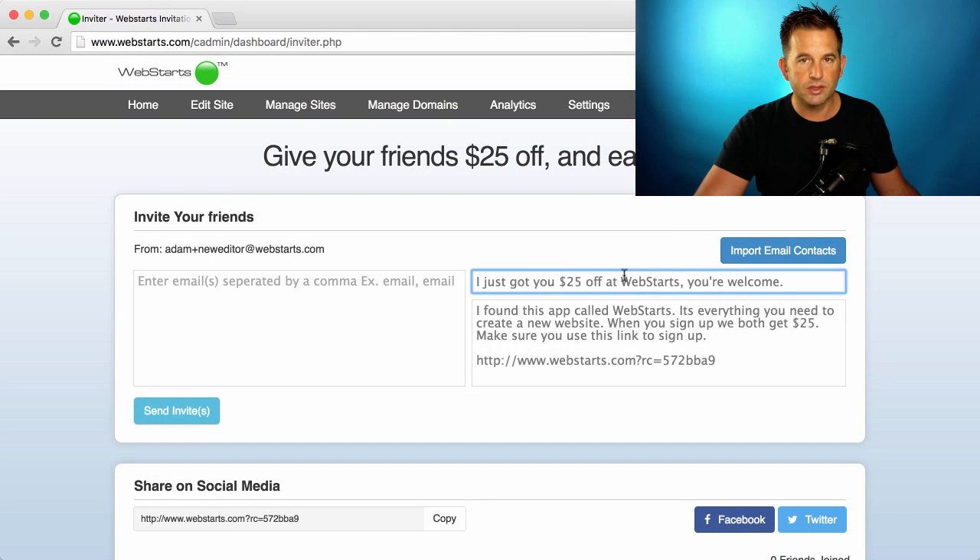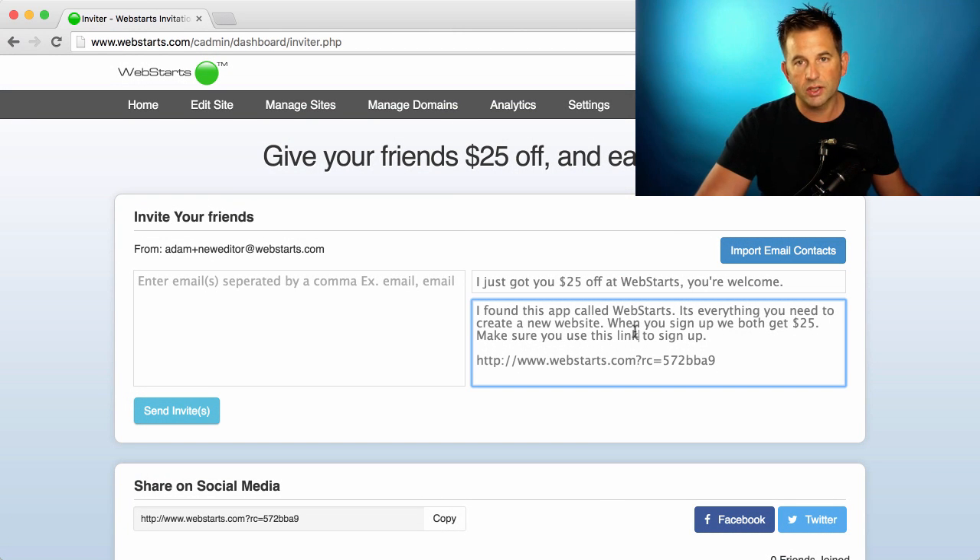You can customize the subject line and the body of the email that you send to your friends, but always make sure that you include your unique WebSTARTS referral URL to ensure that you receive credit.